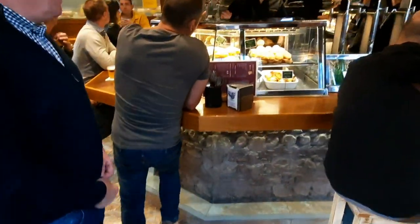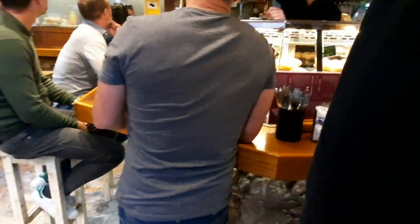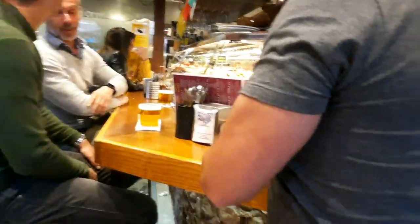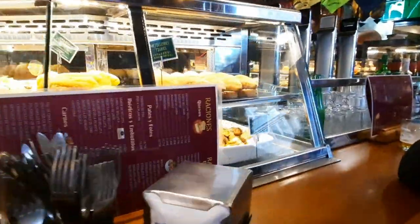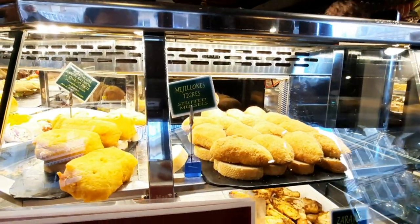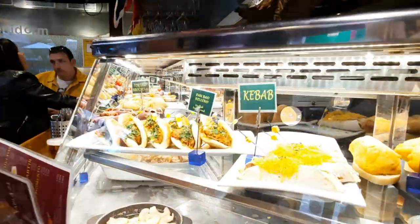We are heading inside to see what other tapas they have and how the interior looks. La Cava Aragonesa is probably one of the most famous places in Benidorm on the Tapas Alley — it's everywhere online and people just talk about it a lot. So this is the first time I'll show it on the channel and we'll see if it's actually worth its name.